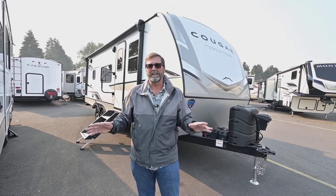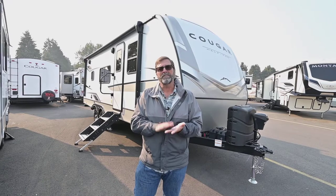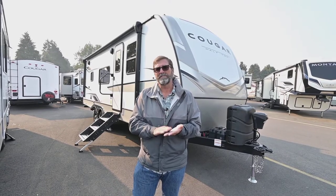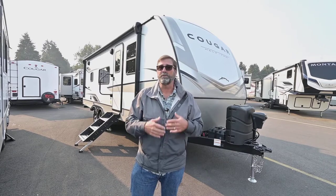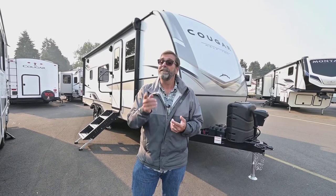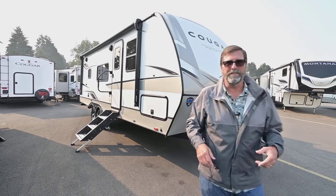The other thing about this coach is it has a new solar panel system that puts everybody to shame. It has the optional 400i — the 'i' stands for inverter — so we have 400 watts of solar. With that, we have a two-kilowatt inverter and we can run a lot of stuff in this coach without even plugging into power. We can even run 110 stuff just from our battery supply — that's a very big deal.